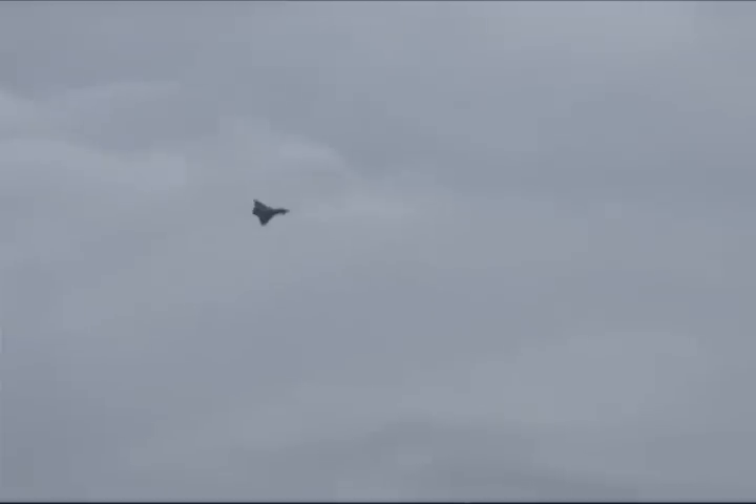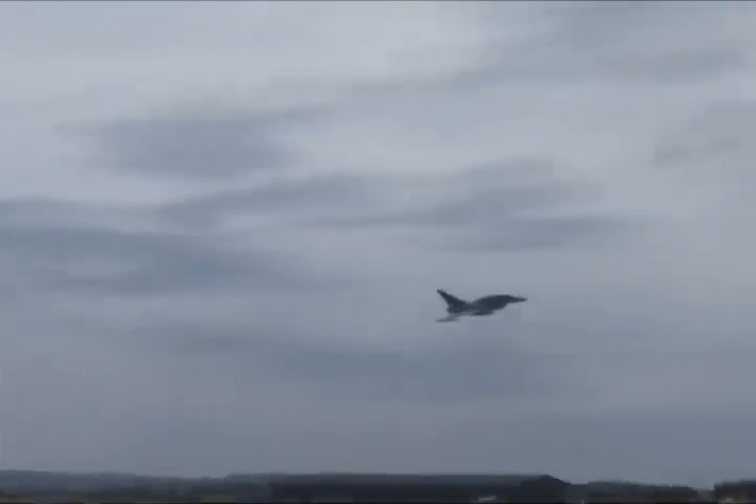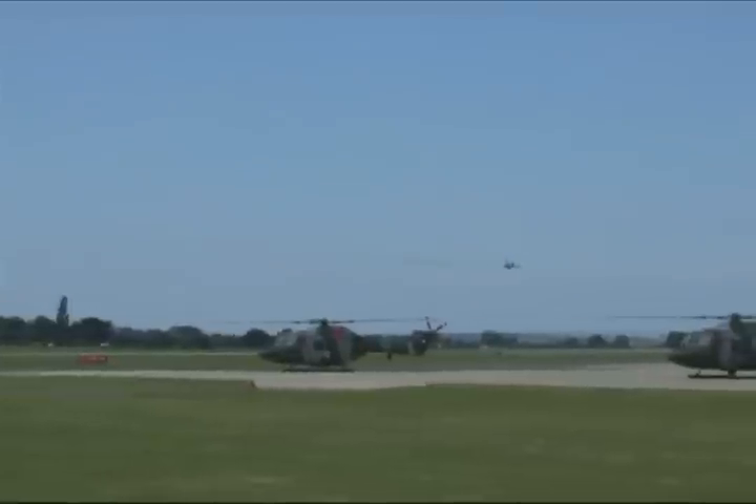I thought he was going to hit the deck — coming straight down there, heading right for the ground. Unbelievable. Here it's coming — full, full throttle now. Here we go!